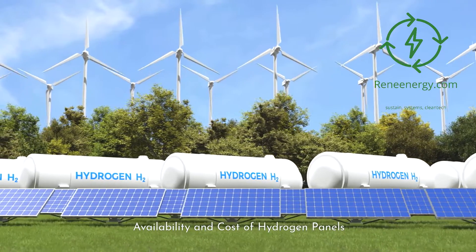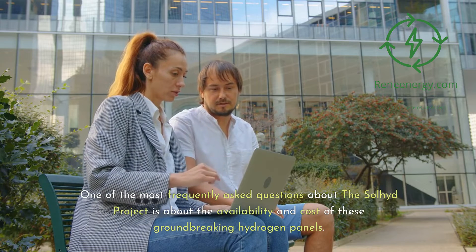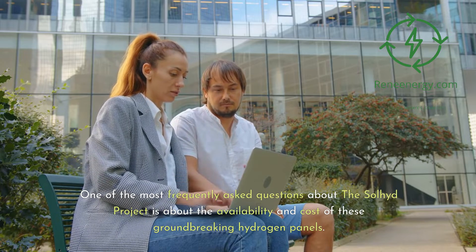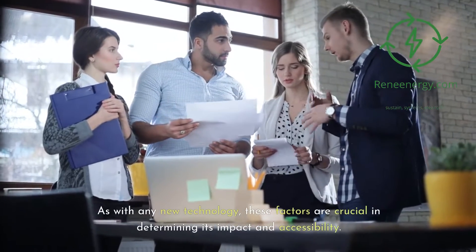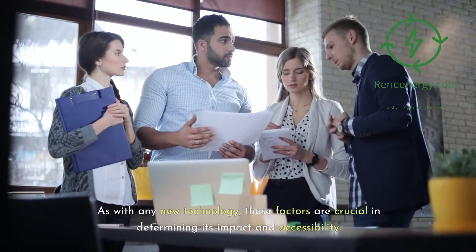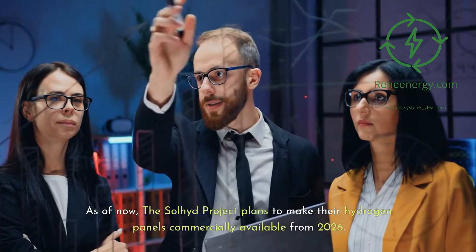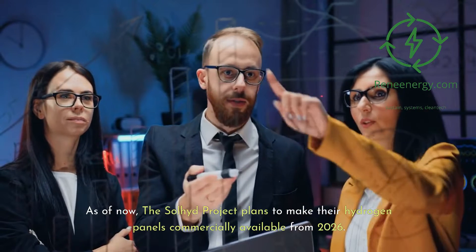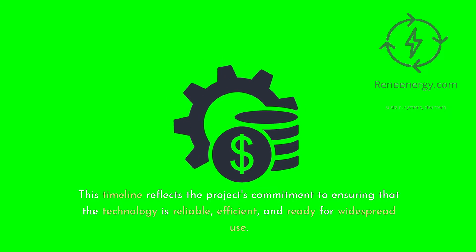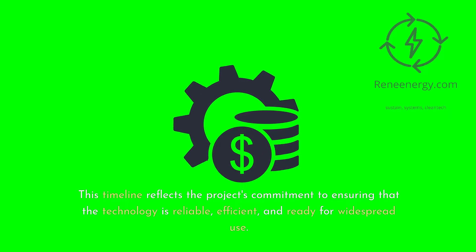Availability and cost of hydrogen panels. One of the most frequently asked questions about the Soljit project is about the availability and cost of these groundbreaking hydrogen panels. As with any new technology, these factors are crucial in determining its impact and accessibility. As of now, the Soljit project plans to make their hydrogen panels commercially available from 2026, reflecting the project's commitment to ensuring the technology is reliable, efficient, and ready for widespread use.